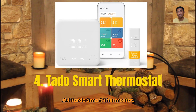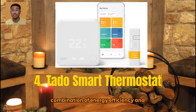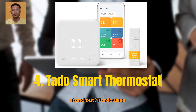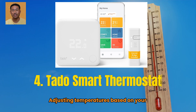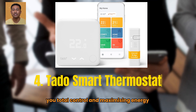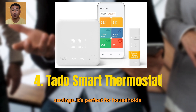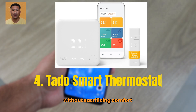Number 4: Tardo Smart Thermostat. Tardo ranks number 4 for its powerful combination of energy efficiency and smart zoning features. Tardo uses geofencing to optimize heating, adjusting temperatures based on your location. You can also manage individual rooms with smart radiator valves, giving you total control and maximizing energy savings. It's perfect for households looking to reduce their carbon footprint without sacrificing comfort.